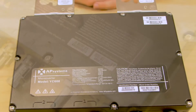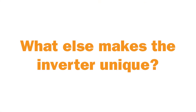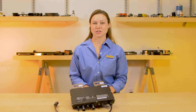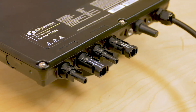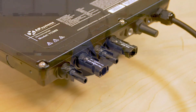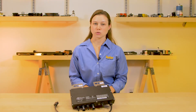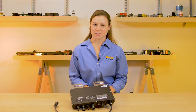I actually reached out to AP Systems to find out more about this product, so here's what they had to say. The YC600 can accommodate today's high output panels with 300 watts of output per channel, the highest among microinverters. It also has a wider MPPT voltage range than comparable microinverters for a greater energy harvest during lower light conditions.